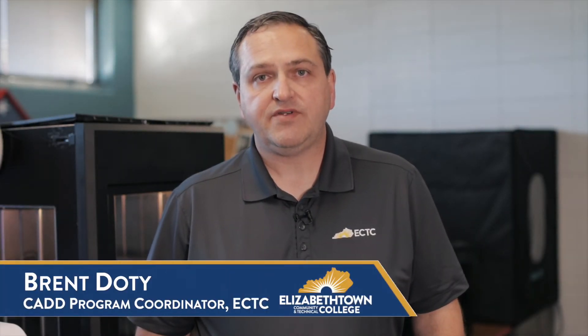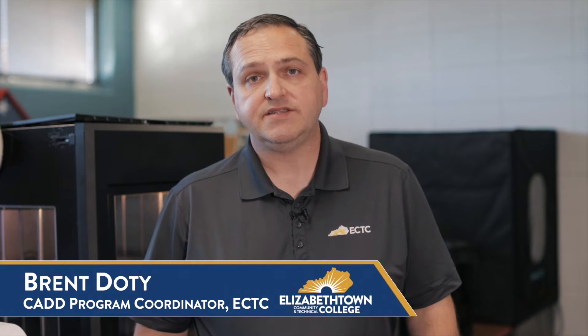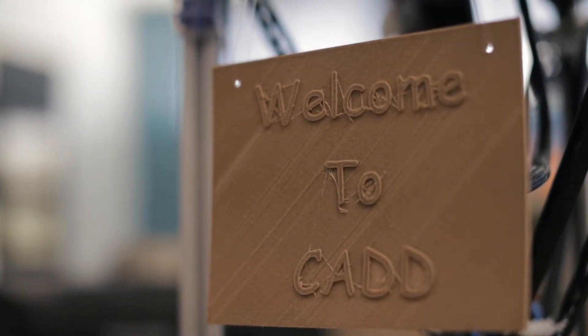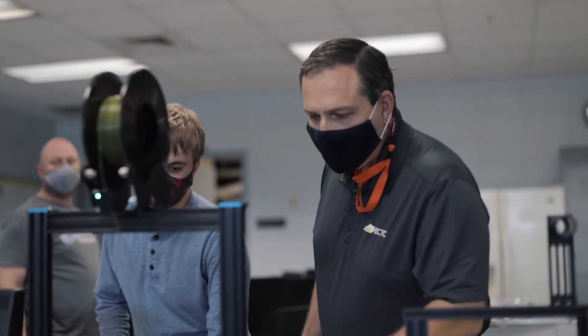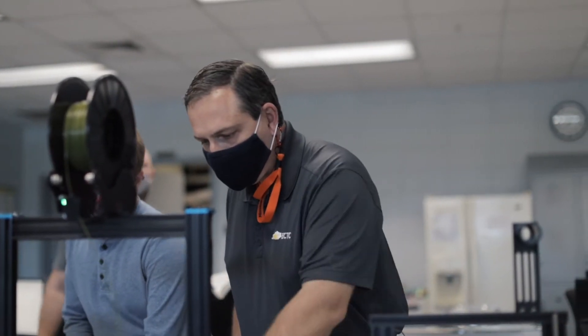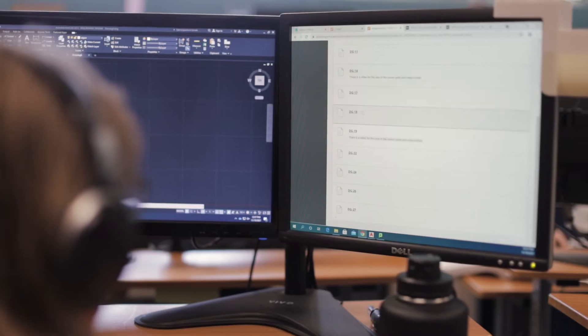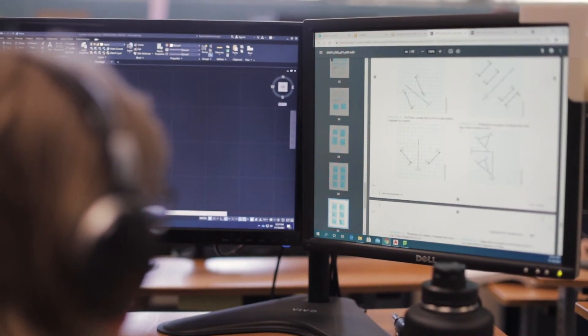Students enrolled in the computer-aided drafting and design program at Elizabethtown Community and Technical College have the opportunity to create what I like to call precise art. With hands-on CAD training, students have the ability to transform ideas, rough sketches and specifications, and instructions into detailed drawings for use in manufacturing and construction.